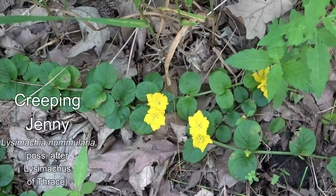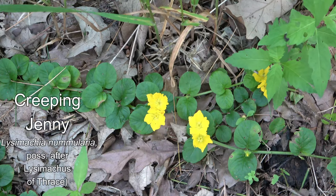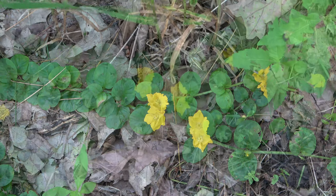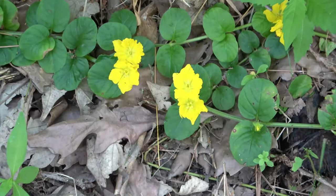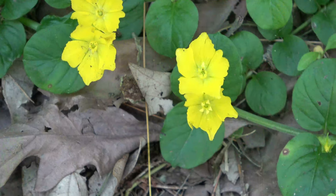The diversity of a plant genus is on display with Creeping Jenny, another primrose in Lysimachia. Its specific epithet, nummularia, means like a coin because of its golden coin-sized flowers, and the plant is sometimes called moneywort.